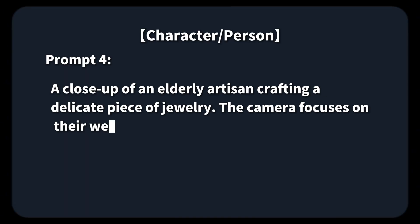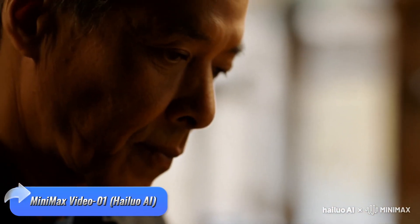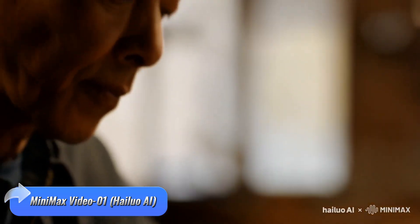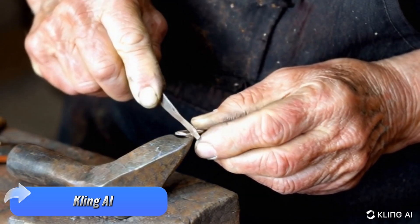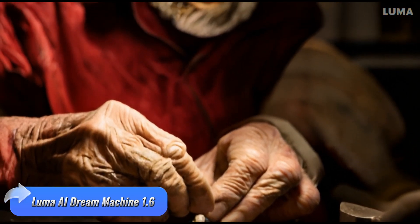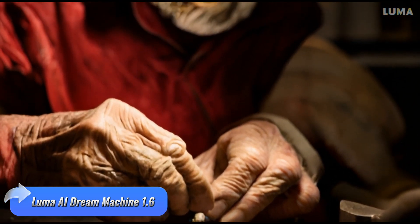Prompt 4 — the artisan scene. Minimax does a great job of capturing the artisan's detailed hands, but it misses the concentrated expression that would bring the moment to life. Kling AI doesn't quite hit the mark here, as both the jewelry and the artisan's facial expressions are barely visible. Luma AI shines in this scene, delivering the best portrayal of the artisan's concentration and detailed craftsmanship of the jewelry.